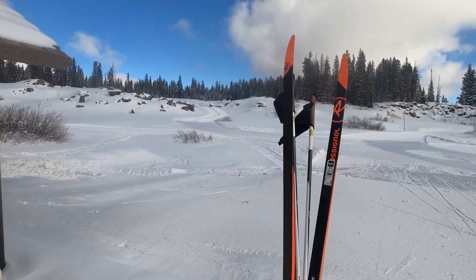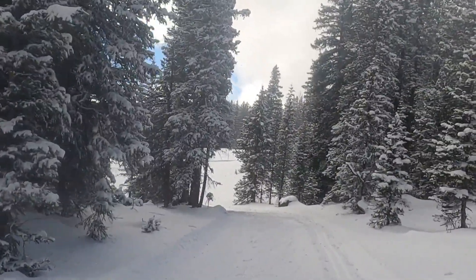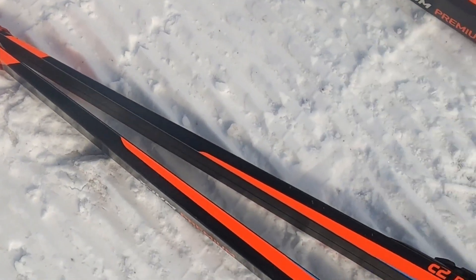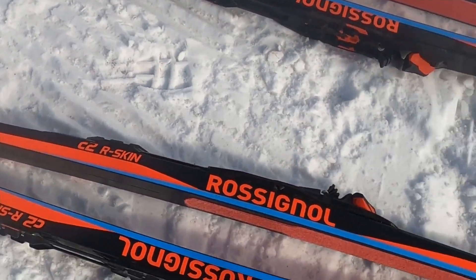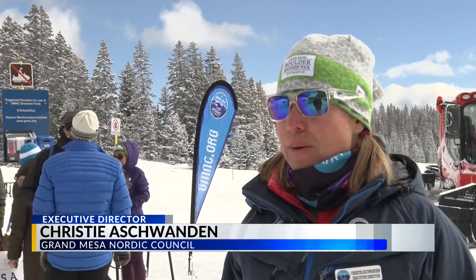We are opening today with more trails open than we've ever had probably in our history. Those trails are in pristine condition thanks to some off-season work. We went in with some heavy equipment and took out stumps, big rocks, and obstacles that were making it difficult for us to groom.